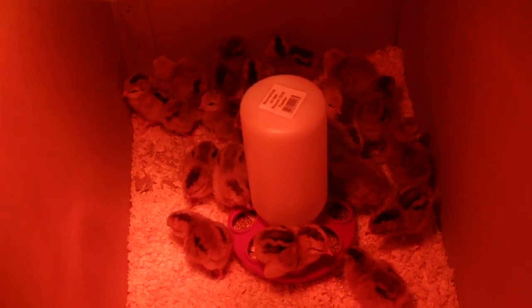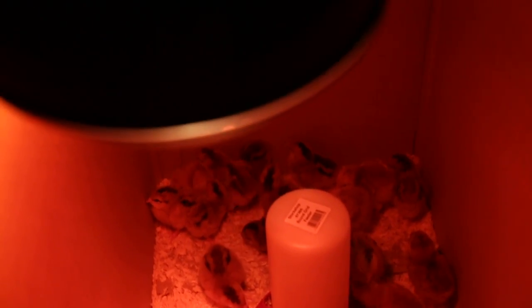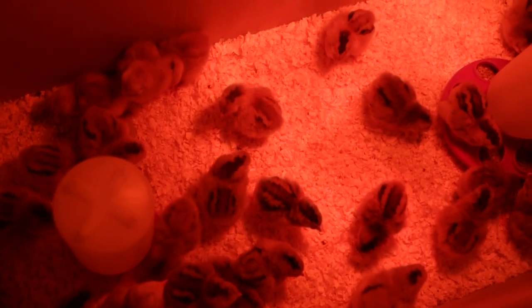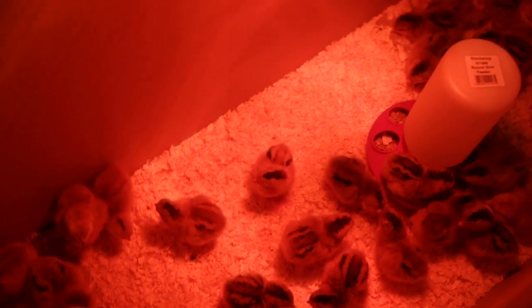These are day old chicks underneath an infrared lamp to keep them warm. You can see here that the chicks are happily moving around.